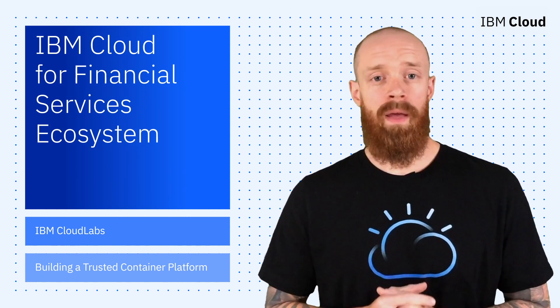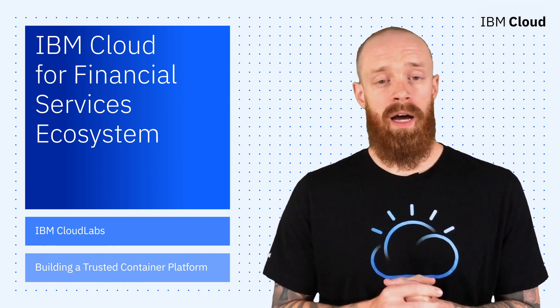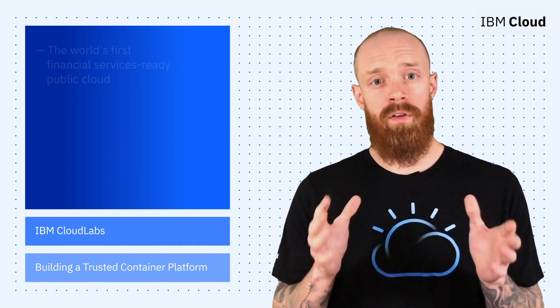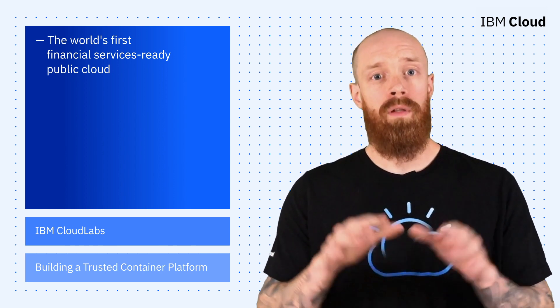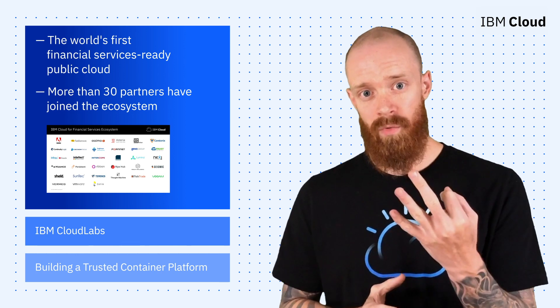Last year, in collaboration with Bank of America, IBM designed an industry-first platform called IBM Cloud for Financial Services that leverages the highest levels of encryption certification. Essentially, it's the world's first financial services-ready public cloud. In addition to offering a secure cloud platform, we believe it is equally important to build a trusted ecosystem around it. That's why we're thrilled to announce that more than 30 partners have joined our ecosystem in the past three months alone.